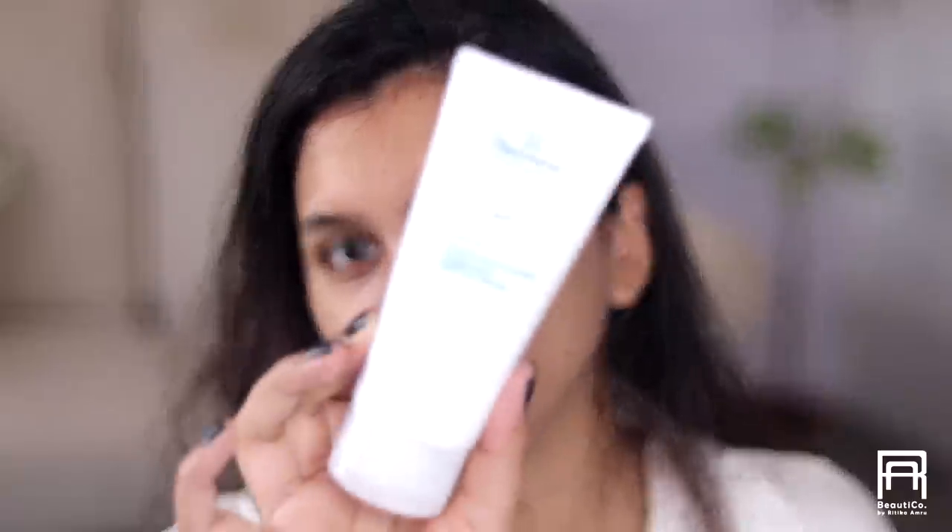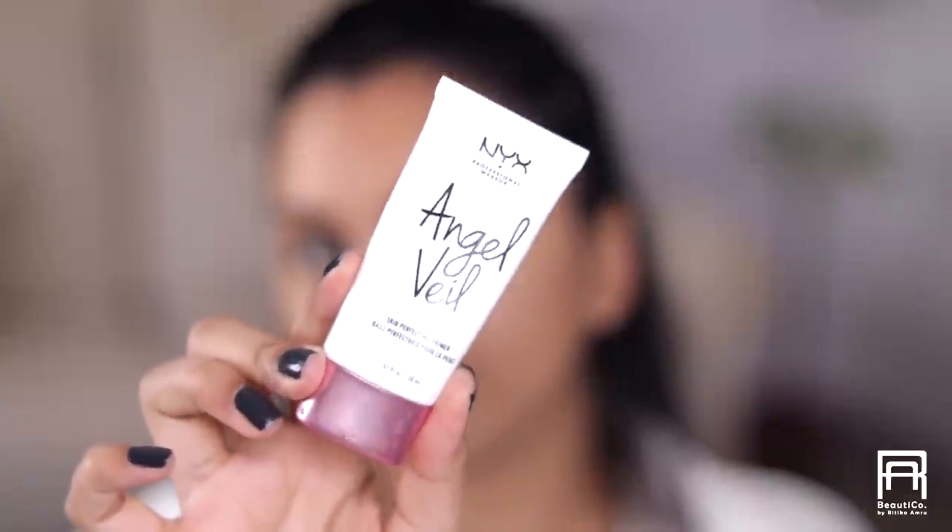I haven't moisturized yet so I'm gonna do that right now using the Dr. Belmore facial moisturizer. I've been using this quite a lot — it's very hydrating and very lightweight and gel-like. Next I'm gonna start with primer: the NYX Angel Veil Skin Perfecting Primer. I like this primer because it instantly fills in my pores and makes my skin super smooth.